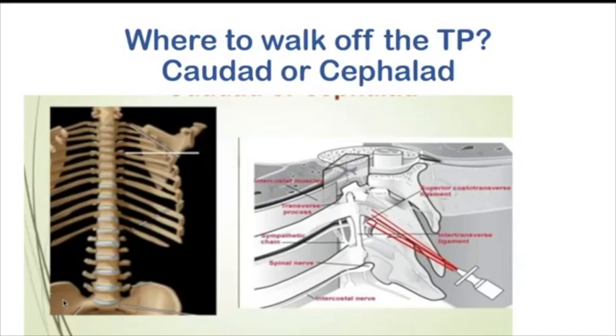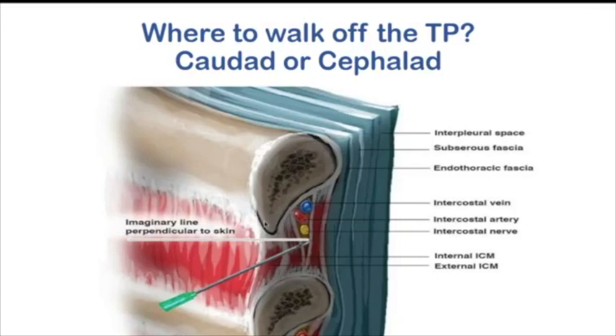The main question is where to walk off — caudally or cephalad. Always prefer caudally. If you hit the lateral-most part of the transverse process and walk caudally, your needle comes in contact with the head of the rib and steps up more superficially. But if you go cephalad, you directly enter the pleura, which is very close, because the paravertebral space is wedge-shaped with the apex lying just at the head of the ribs. Going caudally gives you enough space before reaching the pleura, whereas cephalad the pleura is right there. Caudal direction is always preferred.